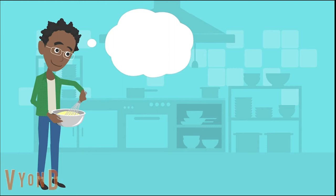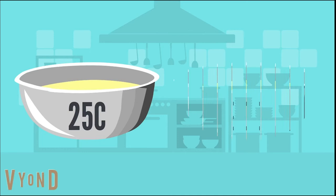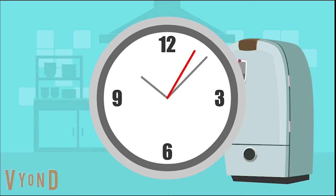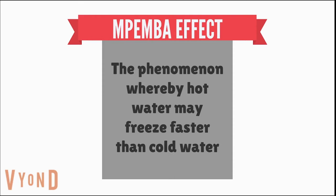In 1963, 13-year-old Erasto Mpemba was making ice cream when he made an observation that would seemingly defy the laws of physics and common sense. Mpemba noted that the hot ice cream mix froze faster than the cold ice cream mix. Curious to investigate, he placed 70 ml samples of water at 125 degrees and 190 degrees into a freezer, and noted that again the 190-degree sample started to freeze first.